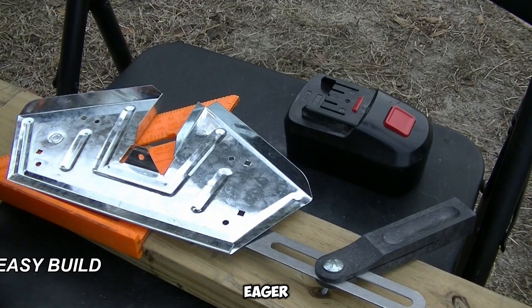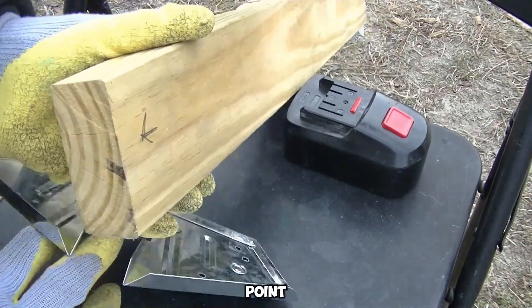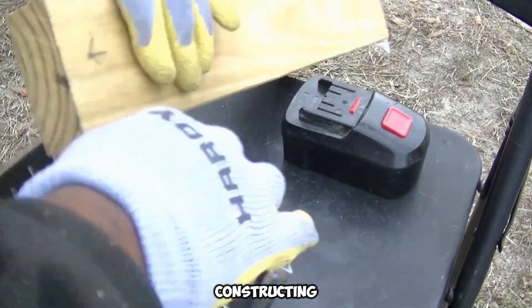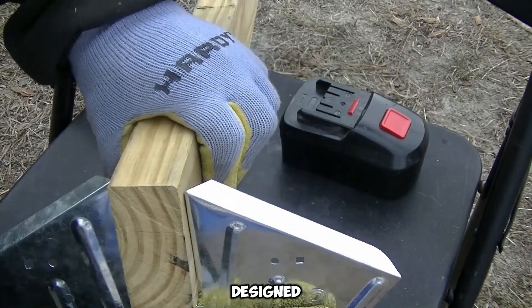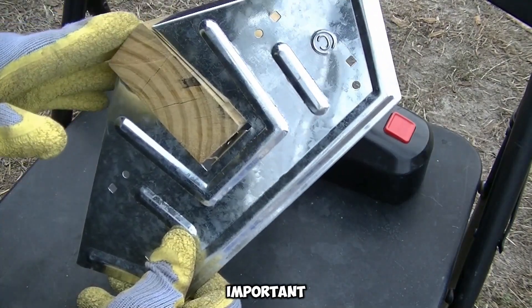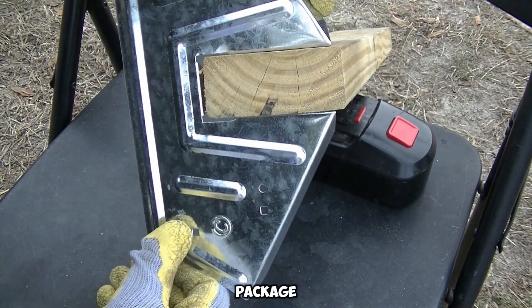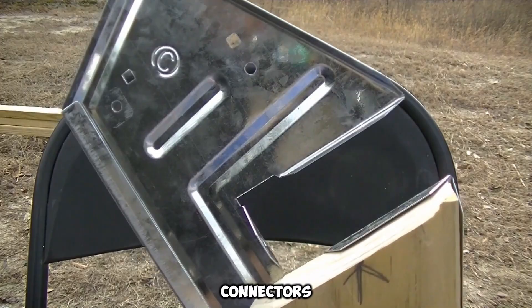For those eager to build but uncertain about their skills, the EasyBuilder 8.15 kit provides an easy entry point for under $120. This kit simplifies constructing sheds, garages, or other wooden structures without hassle. Designed to make timber framing effortless, the kit reduces the process to just a few straightforward steps. However, it's important to note that materials must be purchased separately, as the package solely includes detailed instructions and durable steel connectors.